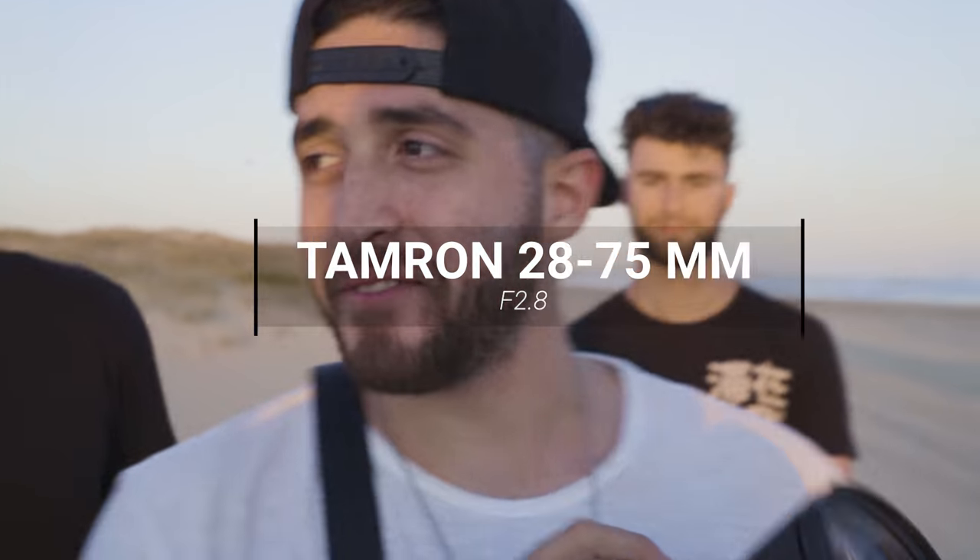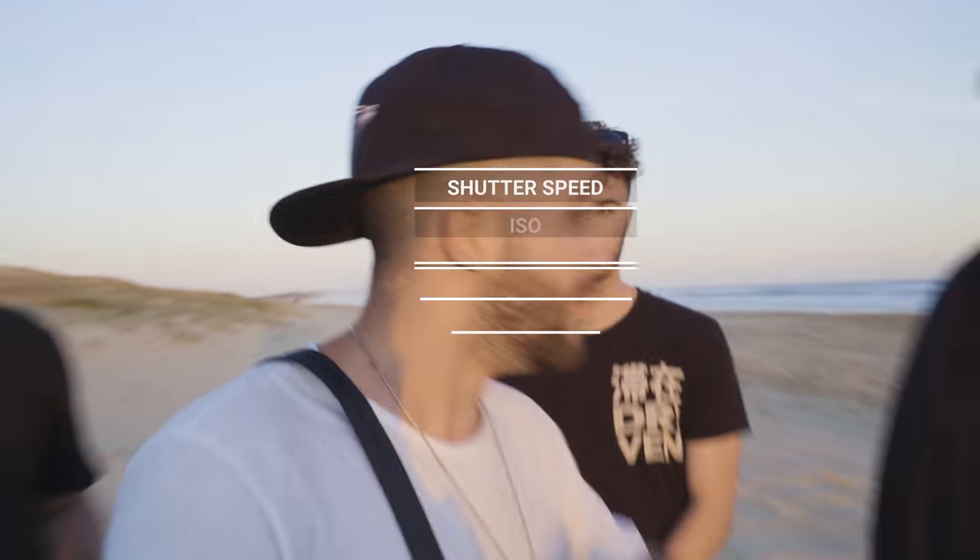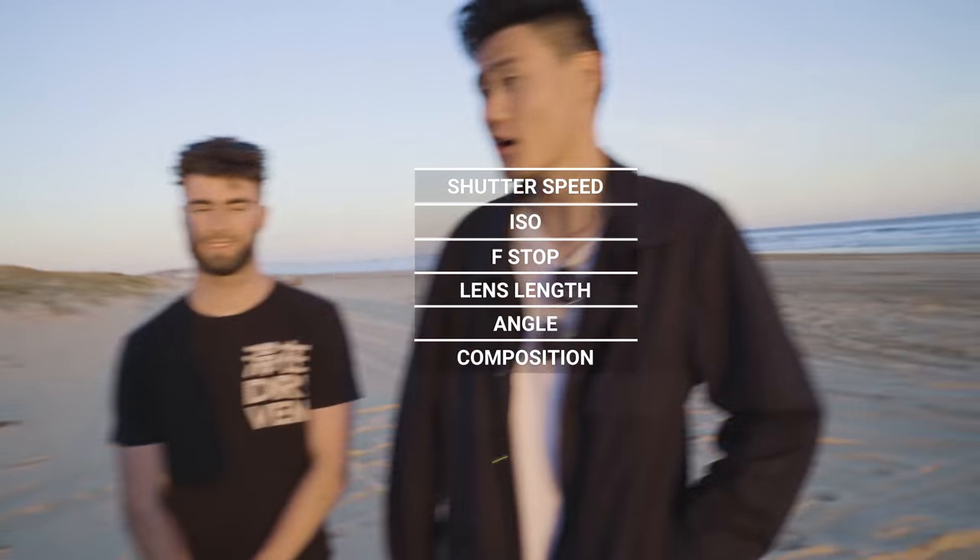Remember we only have a 28 to 75 millimeter lens that only goes down to f/2.8. You guys are gonna tell me everything. All right, who's up first? Limon! Let's blindfold him up.